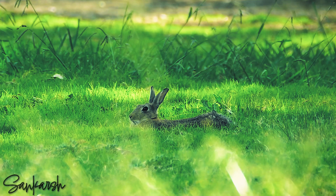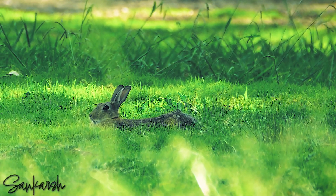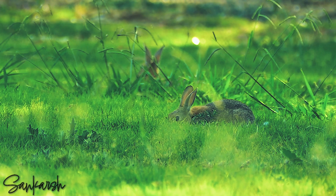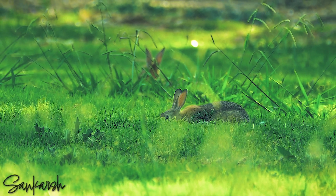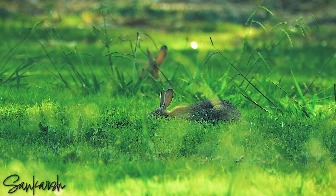When they run away from danger, you can see their white tails, which tells other rabbits to run too. An adult European rabbit is slightly longer than a school ruler, about 40 centimetres, and their ears can be as long as a small pencil, 7.5 centimetres. They weigh about as much as a small watermelon, 1.2 to 2 kilos.